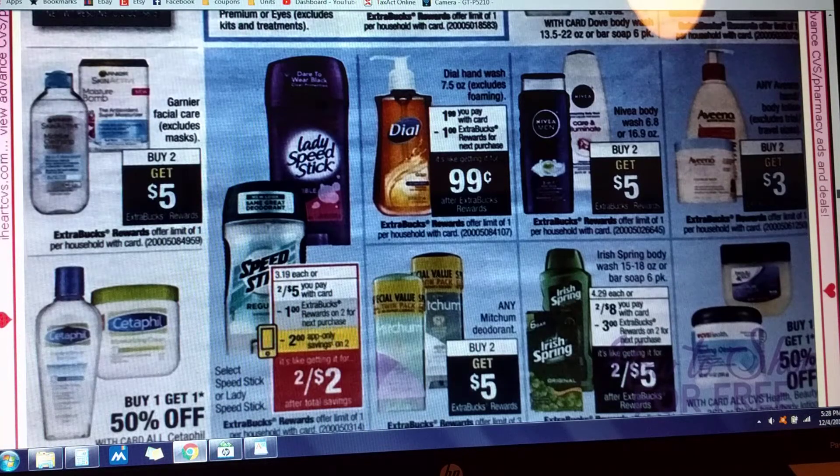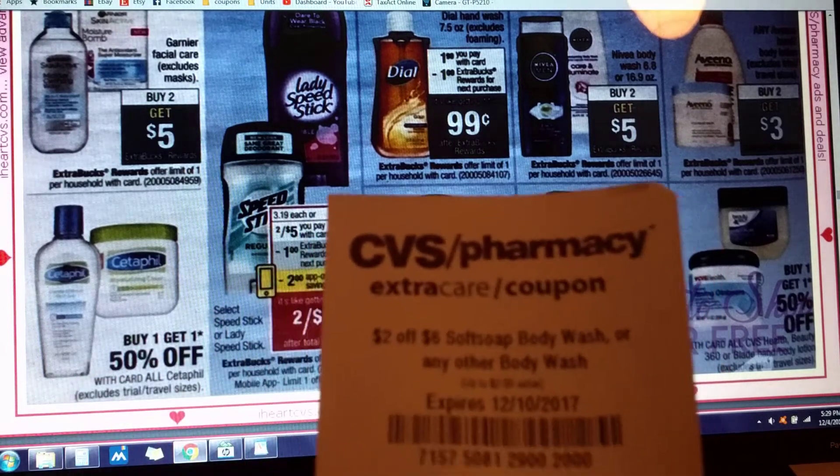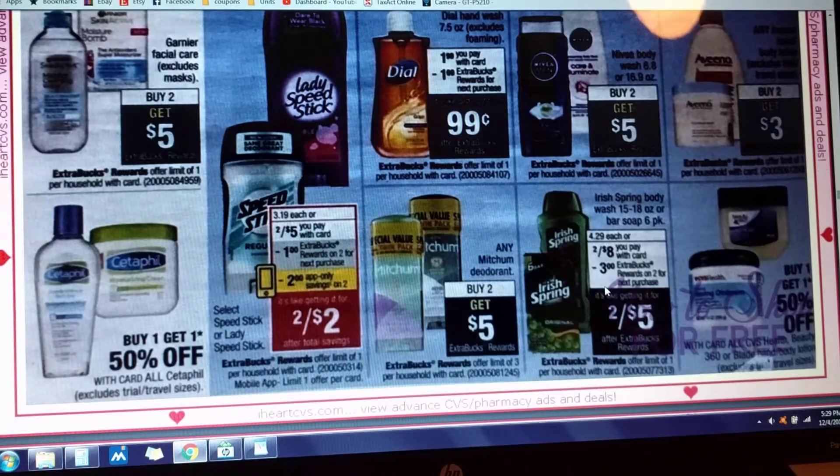Lady's Speed Stick and Men's Speed Stick — two for $5, with a dollar in Extra Care Bucks if you buy two. And there's a $2 in-app coupon you can use, which brings it down to two for $2. Irish Spring is two for $8, with $3 in Extra Care Bucks if you buy two. If you've got a body wash CRT — I have two for $6 on Soft Soap or any other body wash — I could use that with that deal and drop another $2 off, so it would be like getting two for $3. That's a pretty sweet deal for Irish Spring.